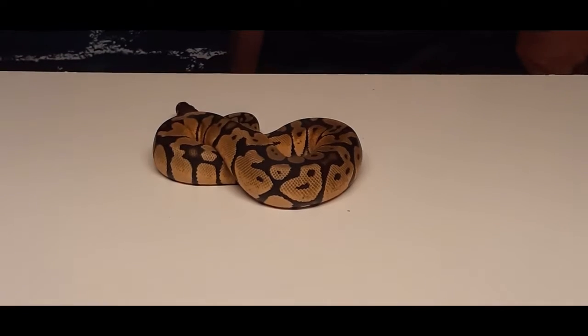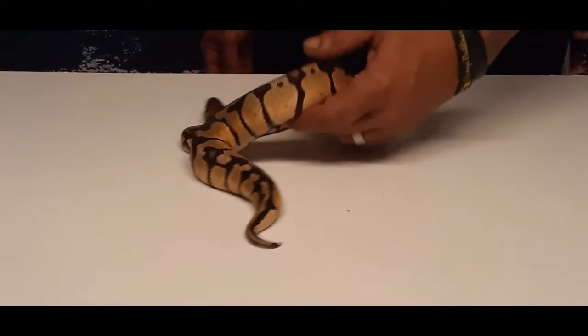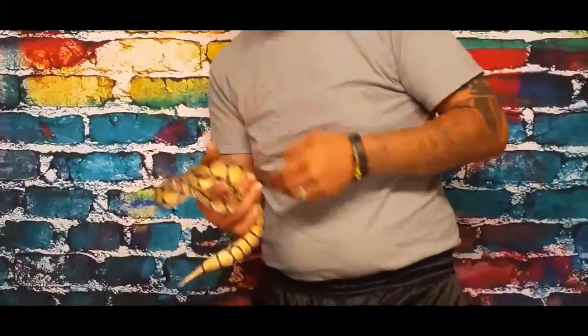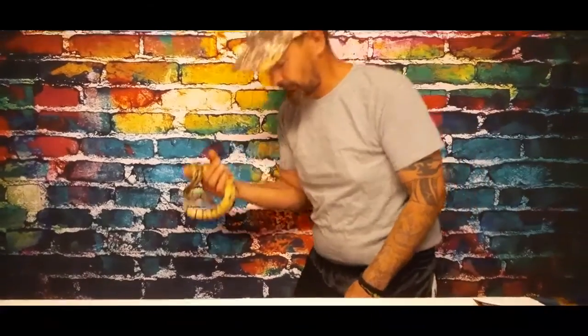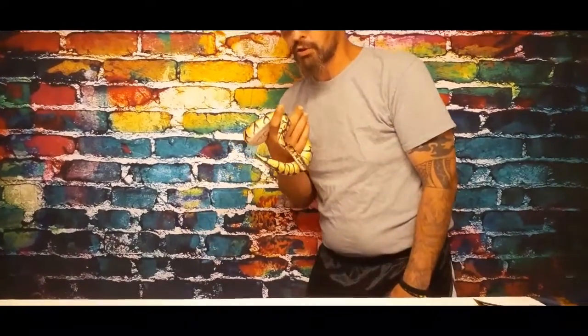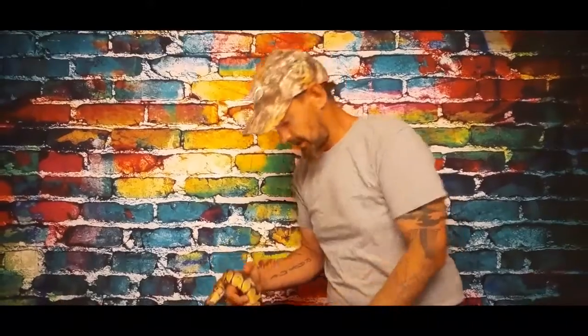We have another one. Her name is Eve. I try to keep a lot of my names in biblical form because so many people call snakes devils. This is still God's creature just like you, me, and everyone around you. There is no creature that was made by the devil.